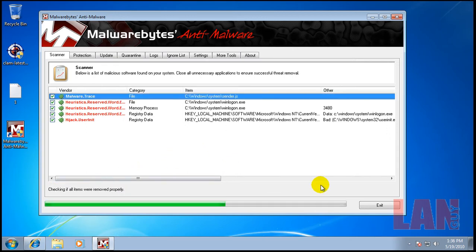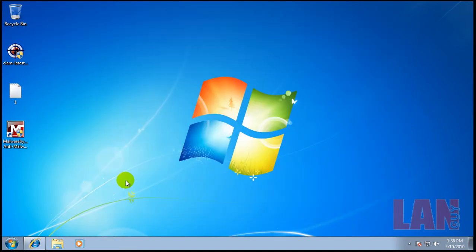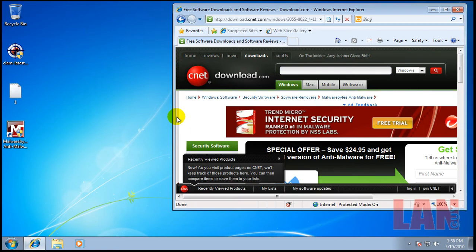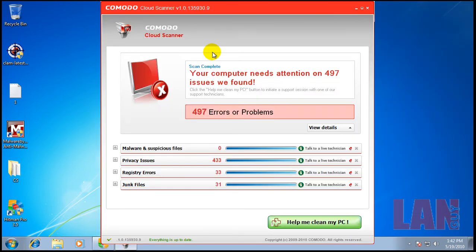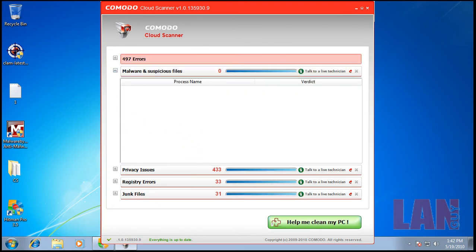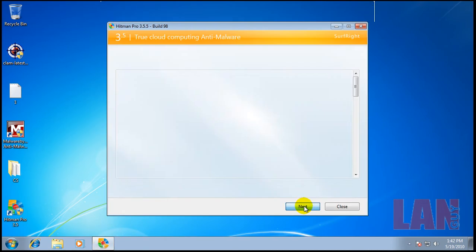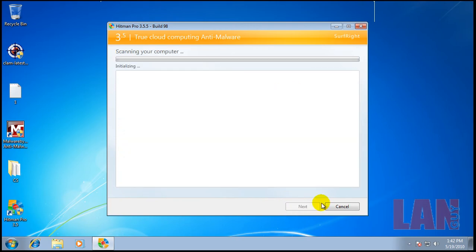We're going to remove these, and then I'm going to download Komodo Cloud Scanner, just like I've been doing, and give it a scan. Komodo Cloud Scanner scanned — it found some privacy things in registry and junk files, but the important one I always look at is malware. It didn't find any malware. I think it scans active memory and some of the more important areas like System32 and a couple of other places. So that didn't find anything.